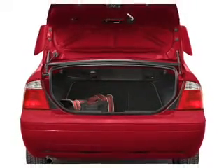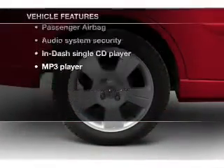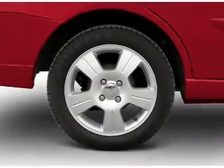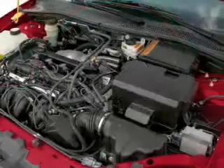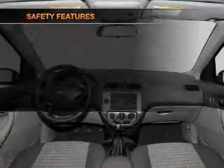Premium wheels lend a distinctive appearance. Plus, enjoy these notable features that are included in this vehicle: an AM-FM stereo with a CD player, an alarm system, power steering, air conditioning, and for your peace of mind, the following safety equipment is included.